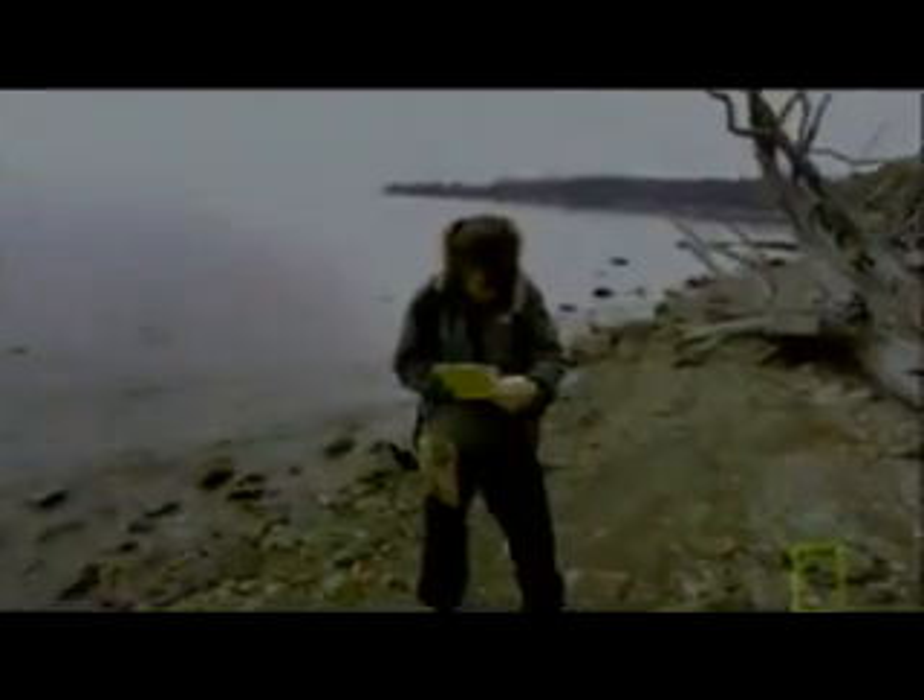Dr. Lisa Morgan works for the United States Geological Survey. She has discovered exactly how the volcano beneath can turn this placid lake into a deadly hazard. In 1999, Morgan and her colleagues used state-of-the-art multi-beam sonar imaging to create the most comprehensive mapping of the lake's floor ever done.